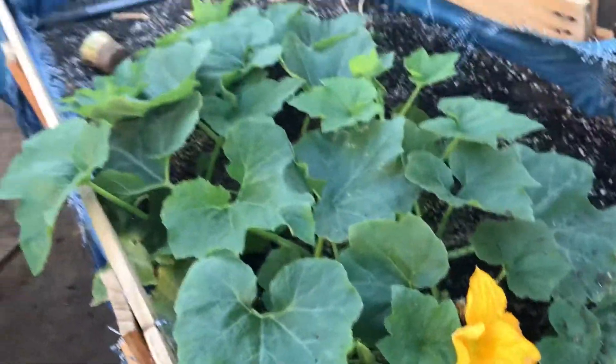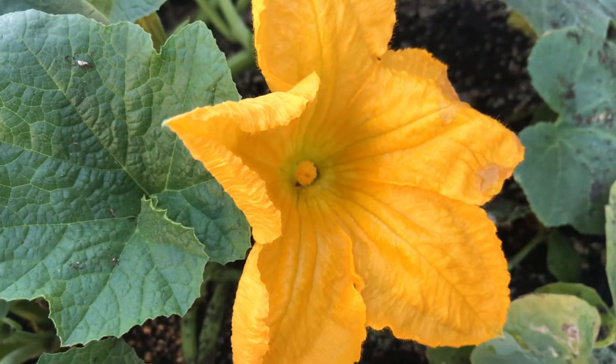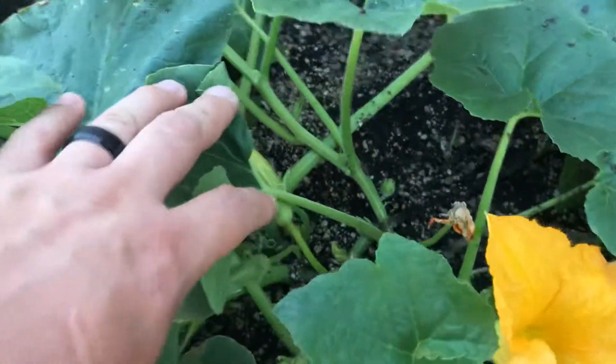I'm moving over — see this one got more into the ground, and we even have a little bloom right here. So nice, so pretty. Let's see what else we got in here, let's dig through this plant real quick.